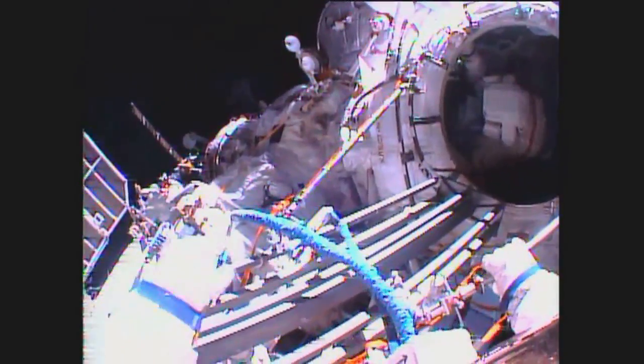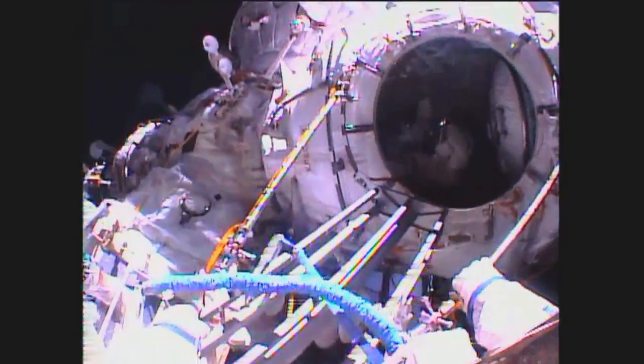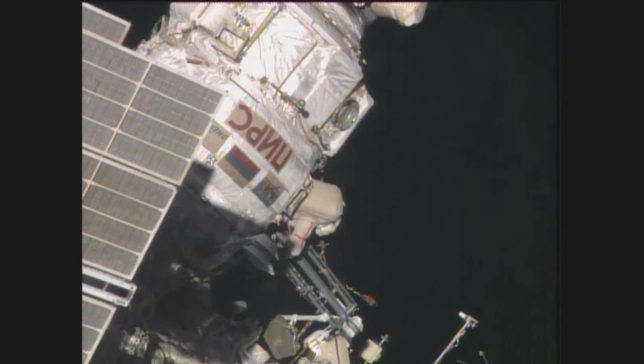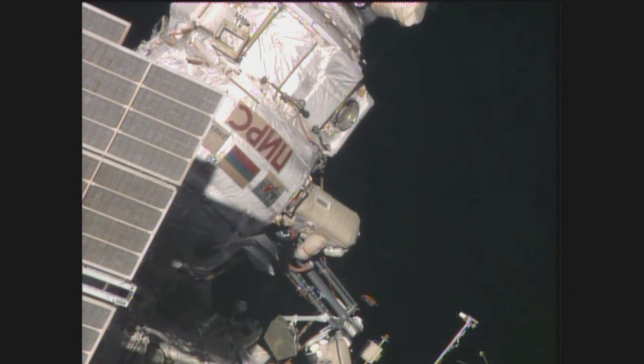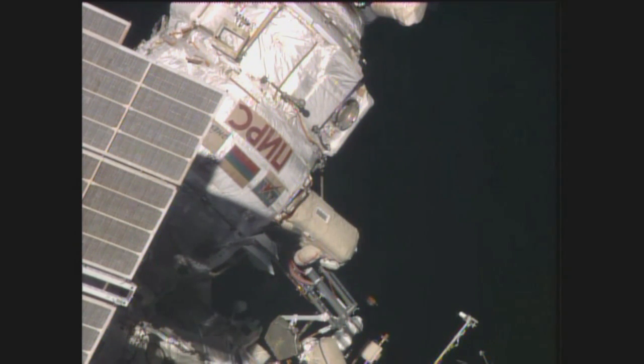And now they're unstuck. My sublimator is on. It's a little darkish. And emerging from the Pirs hatchway, Max Suraev, the Expedition 41 commander, beginning his second spacewalk in his career.